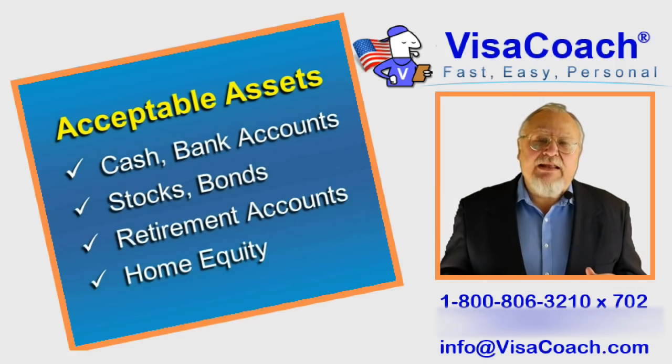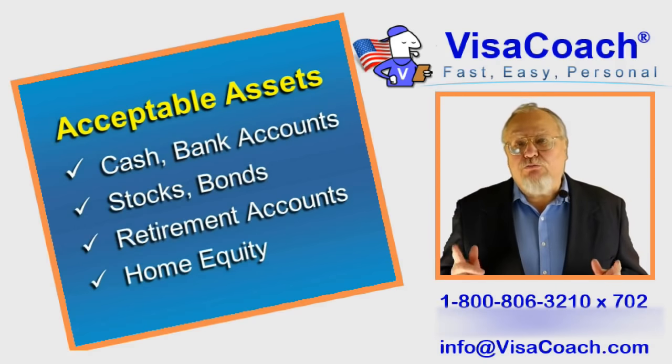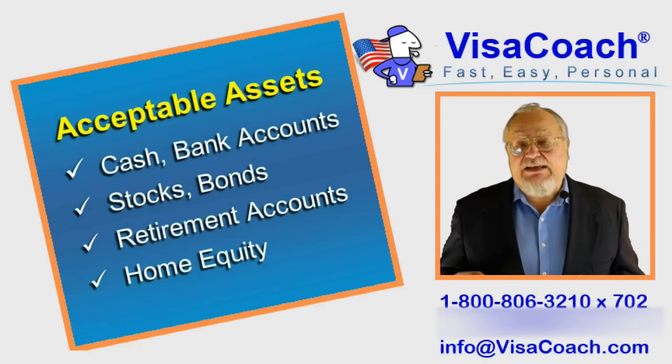The one exception to that is an asset which is hard to convert but can still be counted: your home. If the market value of your home is higher than your mortgage, you may use the equity just like a cash asset.